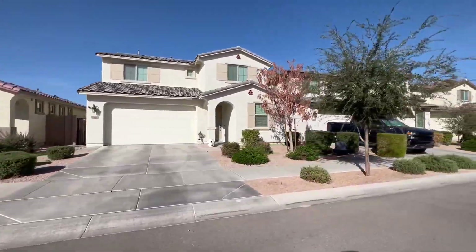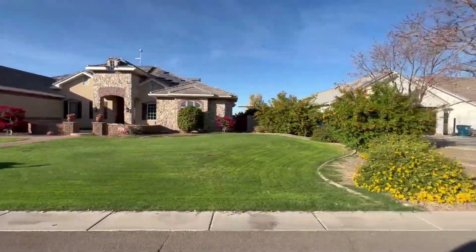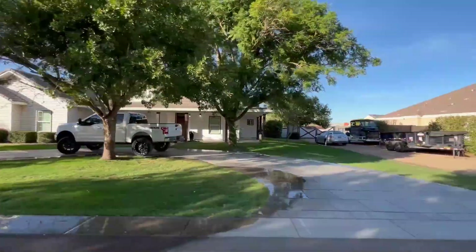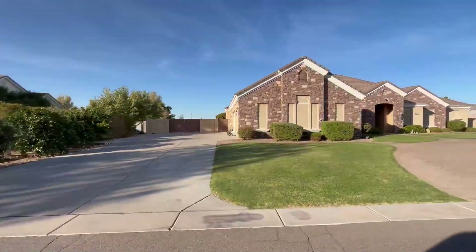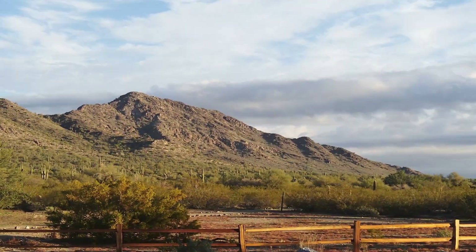You can get an entry-level starter home or a high-end luxury home with acreage. If you're into horses, there's great horse property on the outer fringes of Queen Creek. It really is a neat place because there's so much to do out here. You're close to the Santan Regional Park, which is a great mountain preserve — great for hiking, mountain bike riding, trail riding with horses.